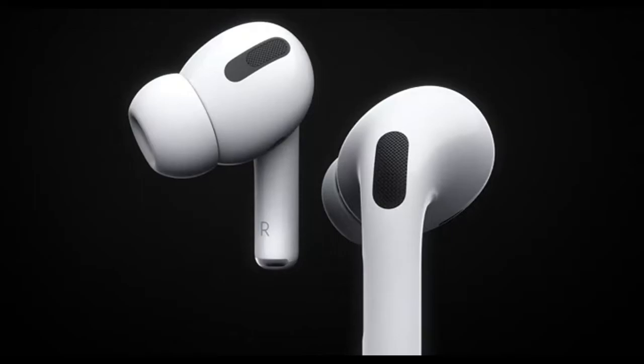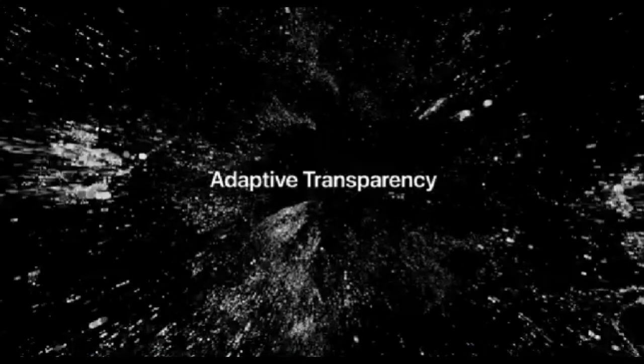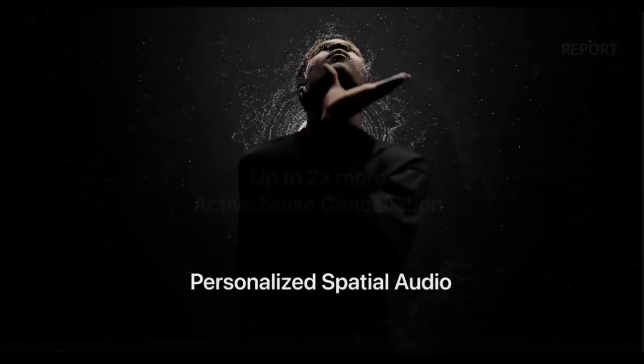3. Apple AirPods Pro — Best for Noise Cancellation. The Apple AirPods Pro can create a wonderful silent zone where you can listen to your music at a comfortable volume, if your preferred workout area frequently has a lot of chattering gym patrons or street noise. The majority of background noise may be blocked out by active noise cancellation, giving you a calmer and more relaxing listening environment.